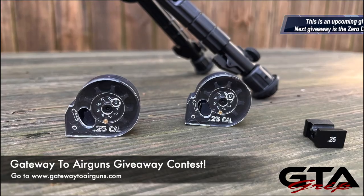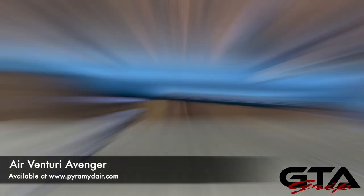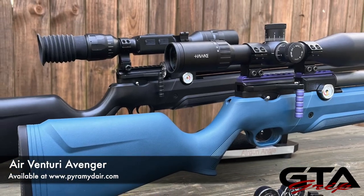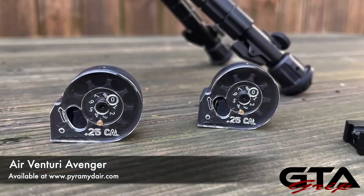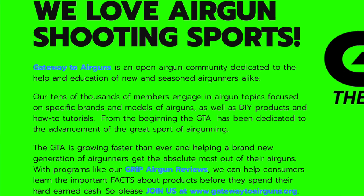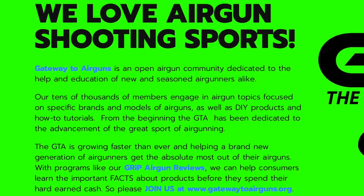This one's up next — if you like it, go check it out. It's shooting time! Really quick, I want to say thank you to Gateway to Airguns for making this video possible. Go check them out, guys.